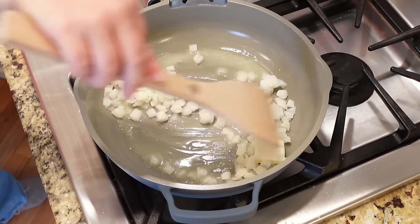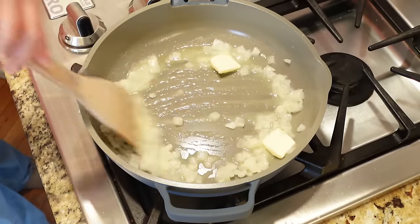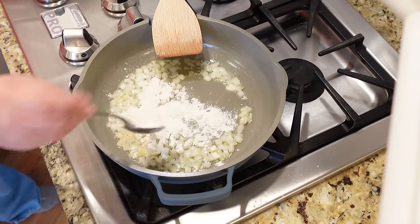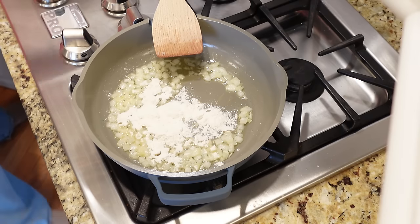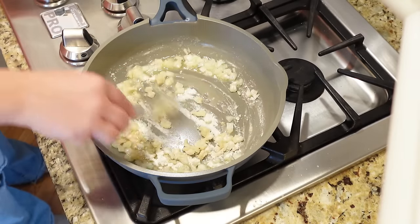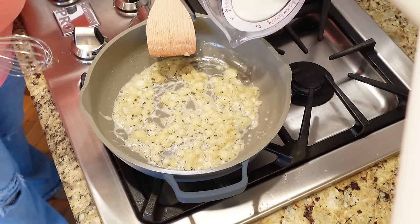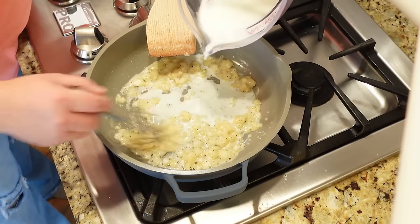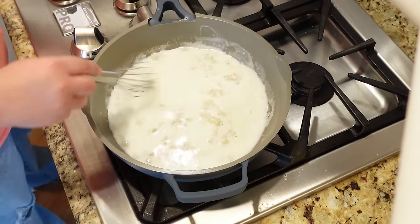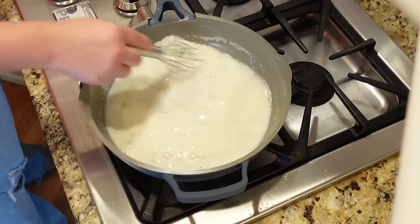Start with a skillet, a couple tablespoons of butter, and some frozen diced onions — they'll sauté up just like fresh onion. Add a couple tablespoons of flour with a little salt and pepper, cook that three to four minutes to work down the flour and butter. Then whisk in some milk and some chicken broth, slowly pouring it in while whisking continuously until smooth — it will start to thicken up.